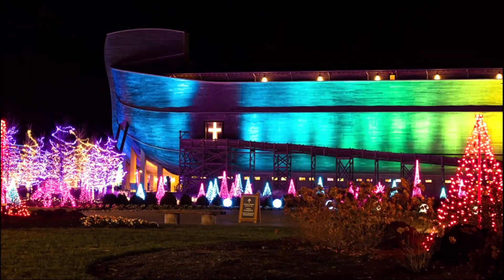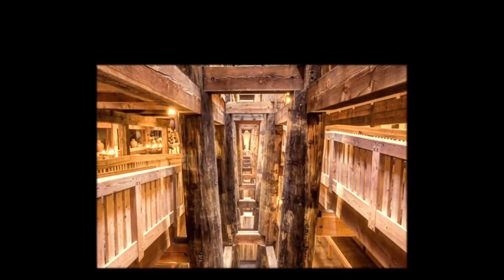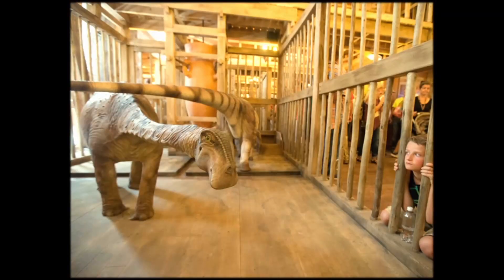They deck it out at Christmas time. On the outside it's a little more than a football field. It's actually an amusement park with more sectors. Inside it's three stories tall. If you have time during spring break or summer, it's worth visiting the Creation Museum and the Ark Encounter.